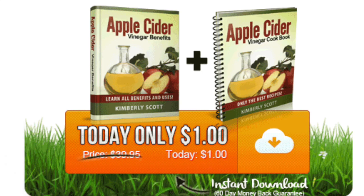Apple Cider Vinegar Benefits and Uses e-book teaches you what Apple Cider Vinegar is, why you need it, and how to use this amazing natural product. Cooking, skin care, acne, weight loss, energy, endurance — the list is long. Apple Cider Vinegar is packed full of benefits, and this amazing superfood can truly transform your life.